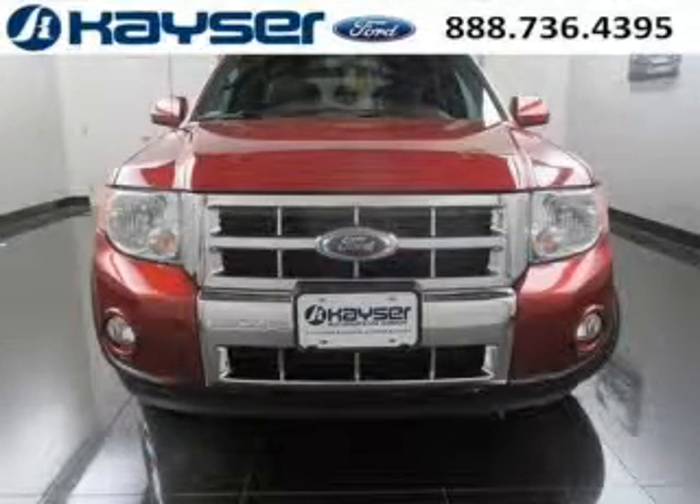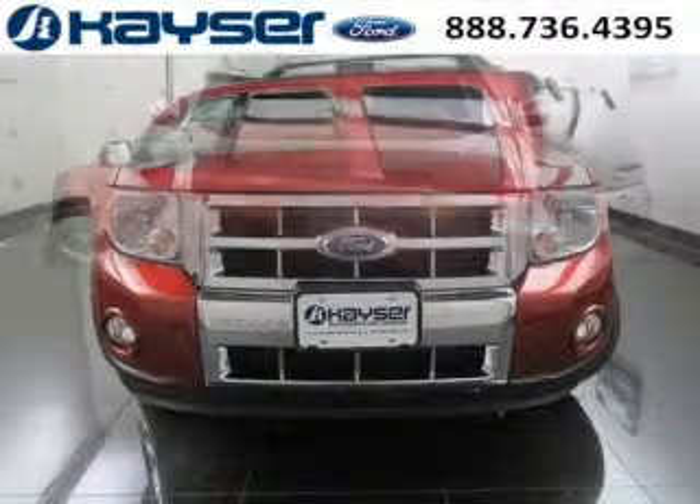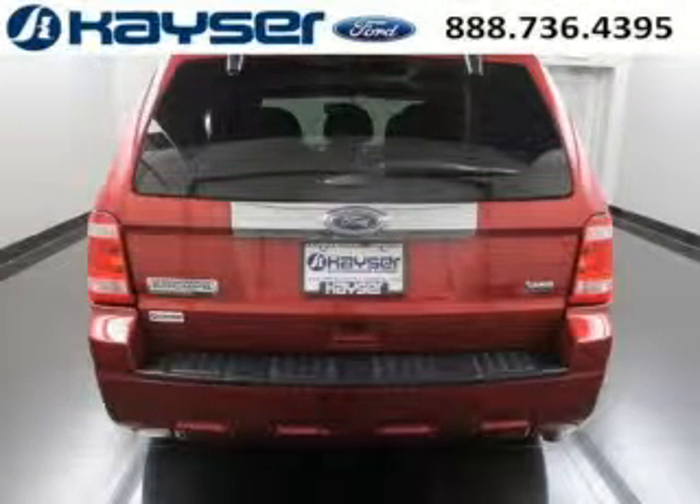This Escape would look so much better with you behind the wheel instead of sitting on our lot. With climate control, automatic transmission, it's bound to sell fast. The airbags and Dolby stereo only make it more attractive. Low miles means it's fresh and ready to get out there.